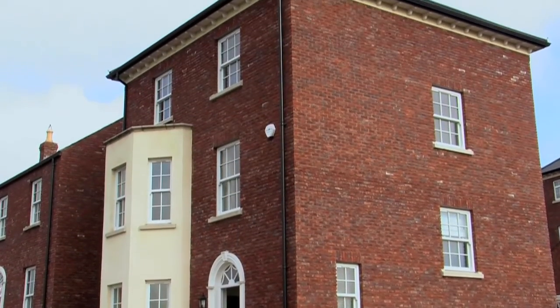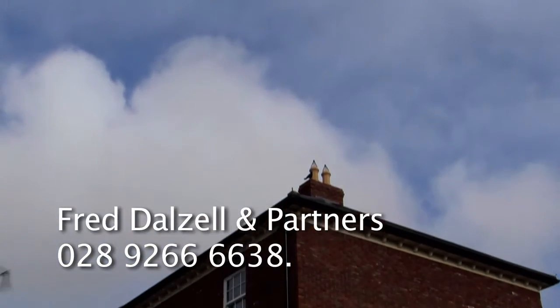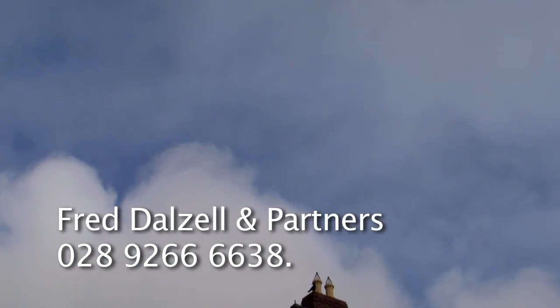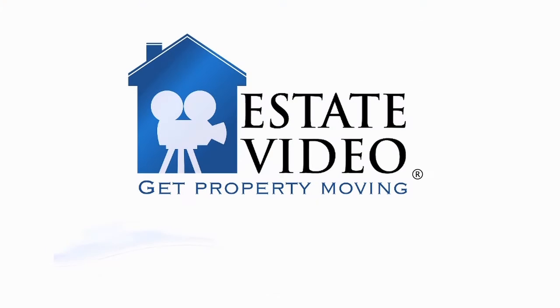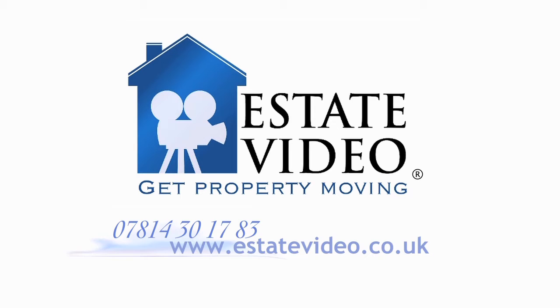To arrange a viewing of One Lady Wallace Rise, contact Fred Dalzell and Partners on 028 926 66638. Thank you very much for watching.